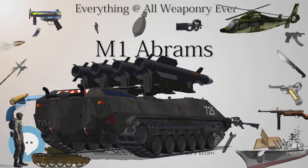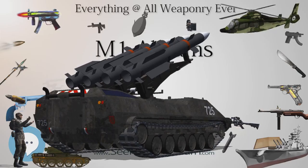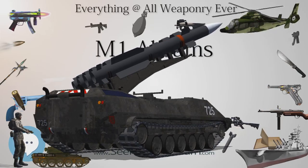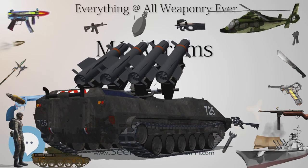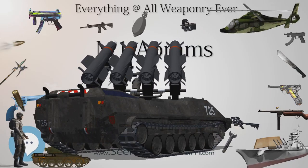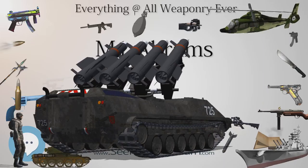As a counter to that, the Russian army introduced Relikt — the most modern Russian ERA — which is claimed to be twice as effective as Kontakt-5. Development of the M829 series is continuing with the M829A4 currently entering production.